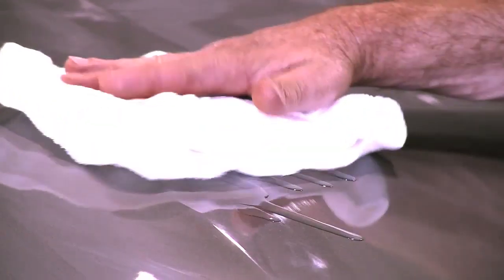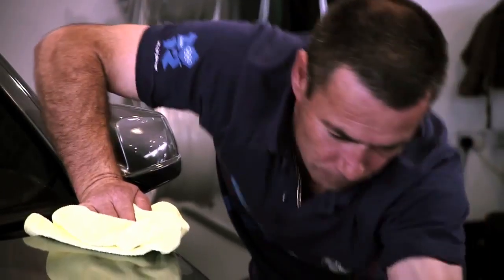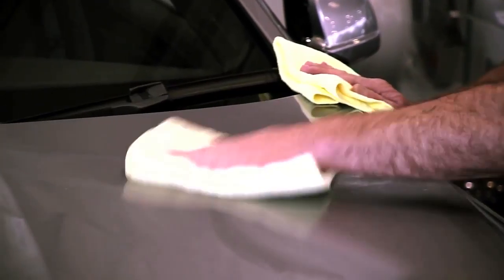First, they apply by hand the BMW Hard Wax with high-performance sealings to the exterior paintwork. Once dry, usually within 25 minutes, it's hand polished using special anti-static cloths.